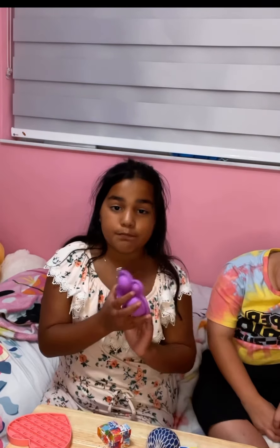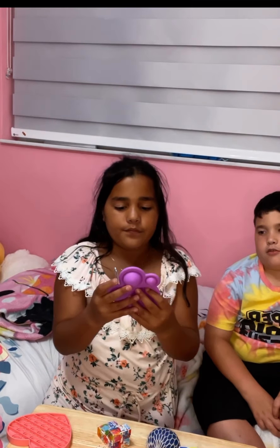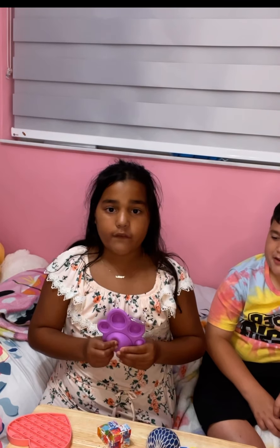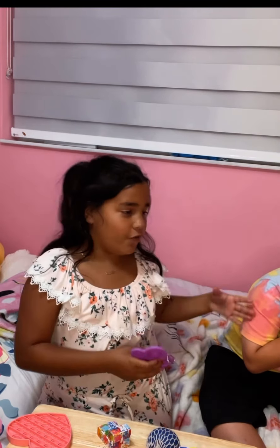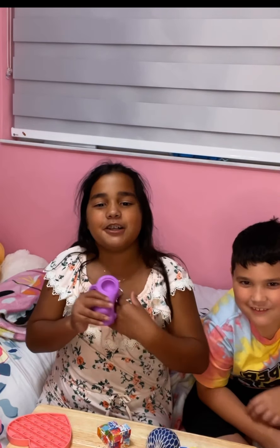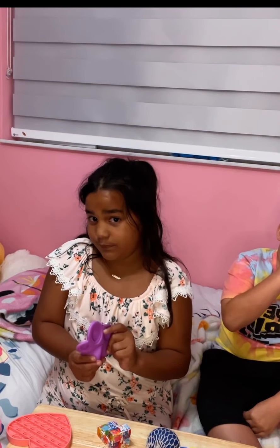Now we're going to do my dimple. This is my dimple — it looks like a poppet. Some people call it a fidget pad, some call it a dimple, some call it a poppet. I also have a dimple spinner and I'm going to be showing you that soon. So this is my dimple.